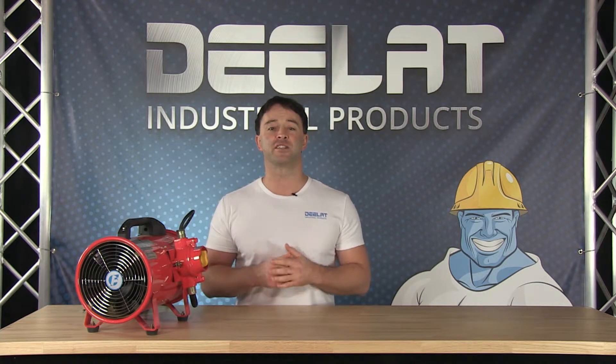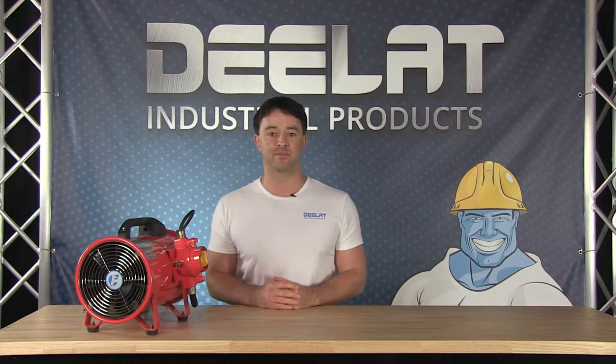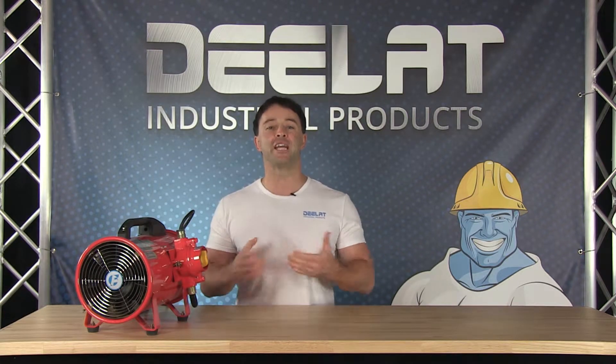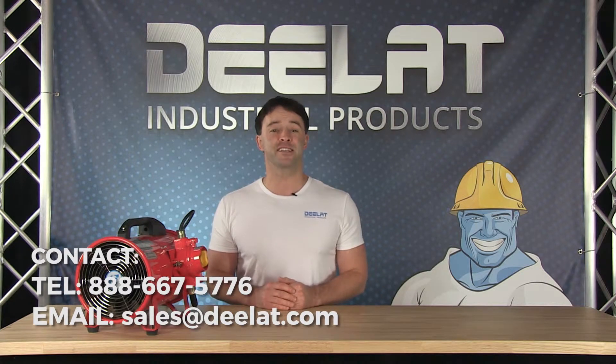The unit is lightweight and easy to maneuver. D-Lat offers these explosion proof ventilators in several diameter sizes and voltage capacities. For more information about any of our explosion proof ventilators, please give us a call at 888-667-5776 or email us at sales at D-Lat dot com.